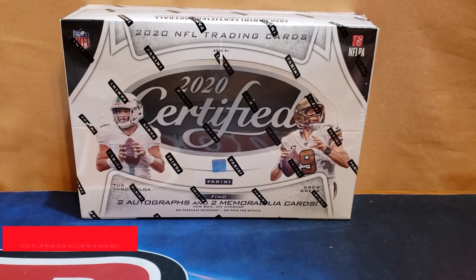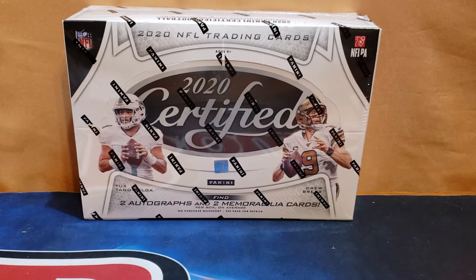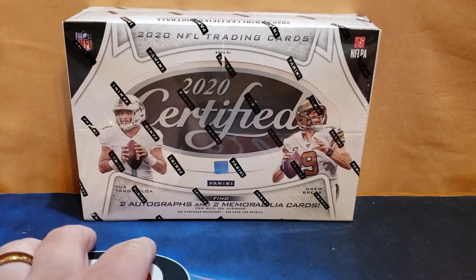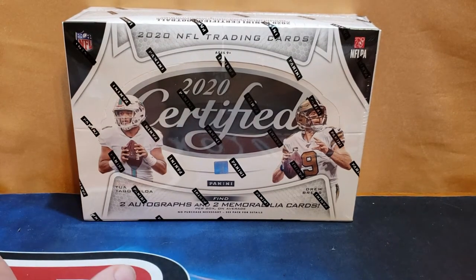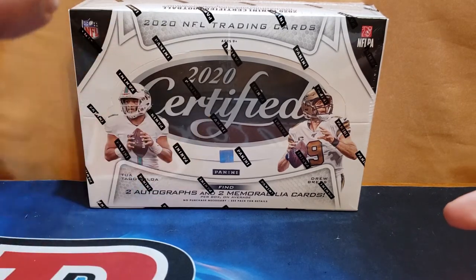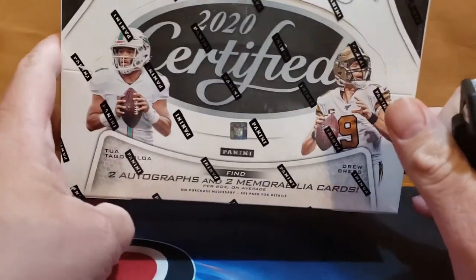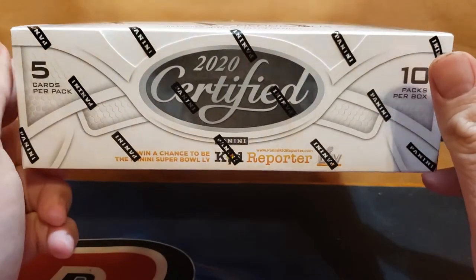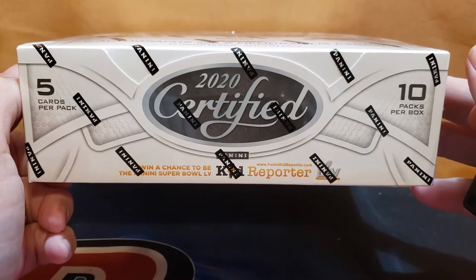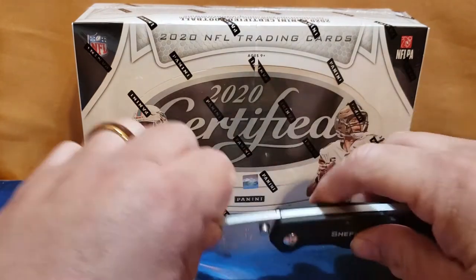Hey guys, welcome! Today we have a brand new release of 2020 Certified Football. It's going to have two autographs and two memorabilia cards. Please give this video a like, subscribe, and tick the bell — these will be linked below. Boxes run about $350. Five cards per pack, 10 packs per box, two autos and two mems. Let's see what we get!